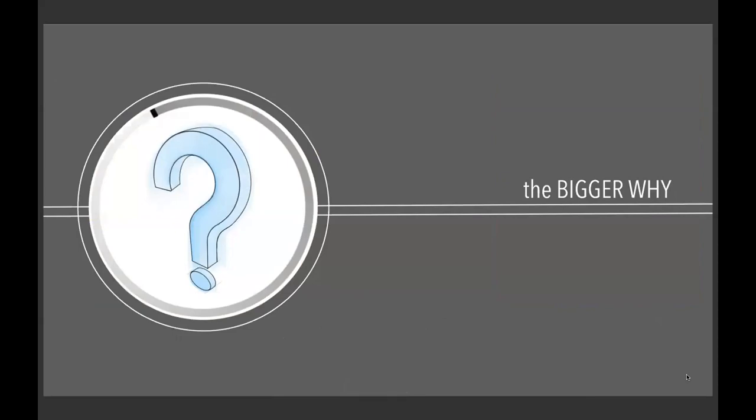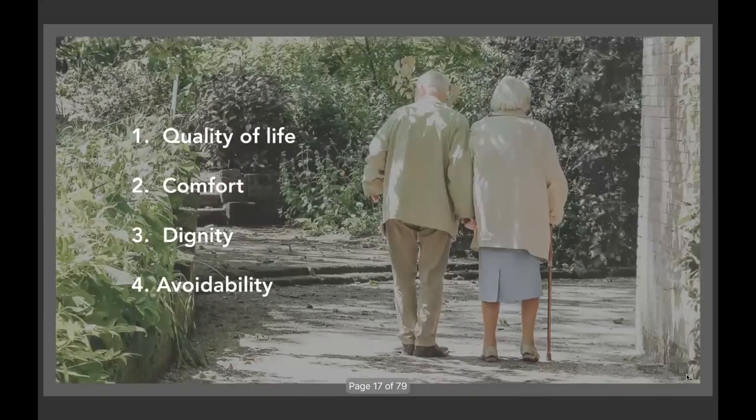Before showing which direction I chose, I want to quickly address the bigger 'why.' These reasons might seem obvious but are very noteworthy. First, quality of life: 90% of people want to age at home, and according to the American Geriatric Society, just a simple move to a nursing home causes depression of some degree in 40% of residents. So moving decreases quality of life, but there are also areas to improve it while remaining at home. Second is comfort — simply remaining in a comfortable, familiar place around familiar people.